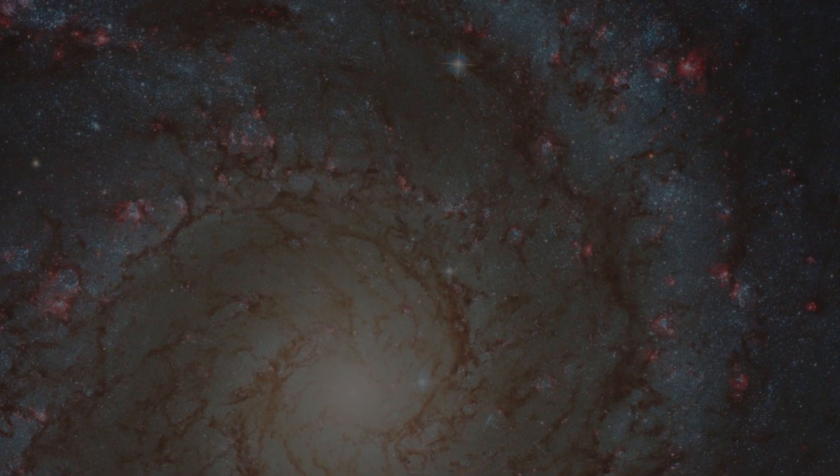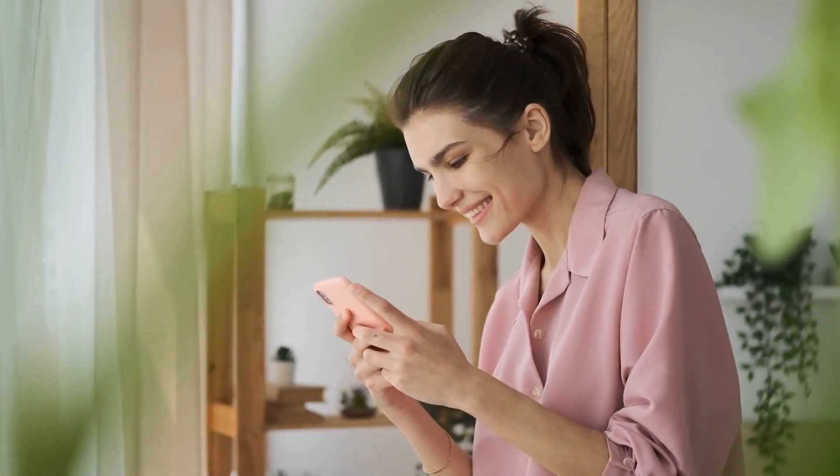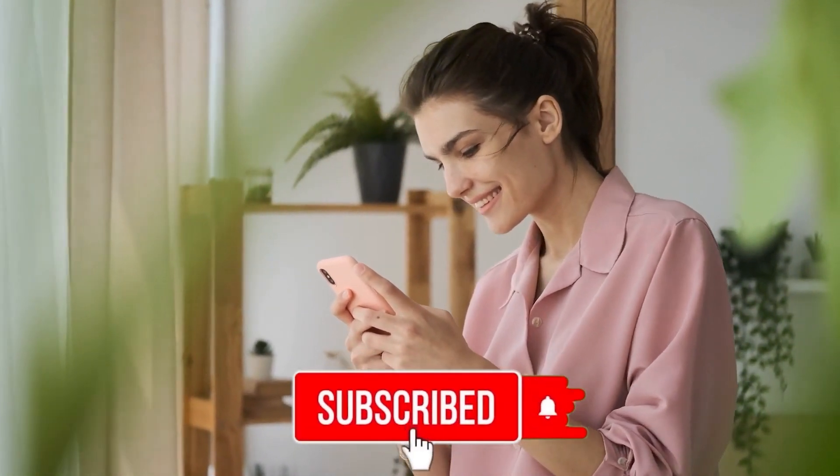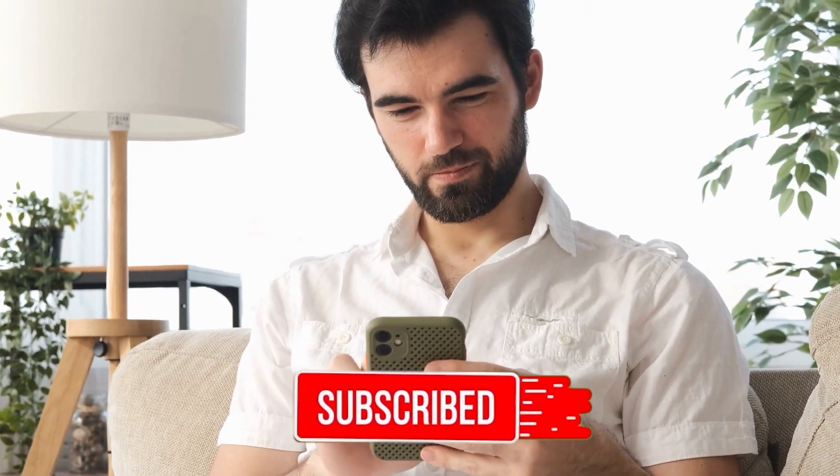And here we have it. If you enjoyed this video, don't forget to like, share, and subscribe for more content. Thank you for watching. Have a wonderful day.